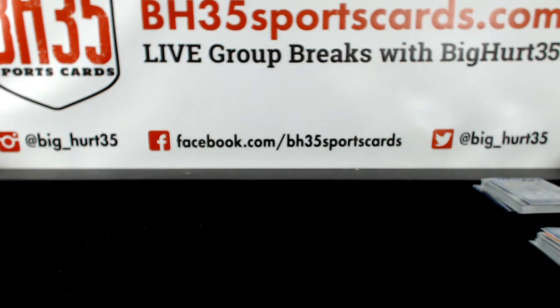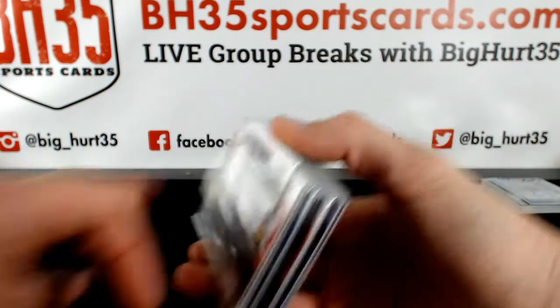Alright, here we go. Recap video for 2017 Bowman Draft Jumbo 8-box case break, number 13. Pick your teams.